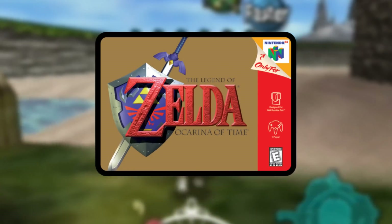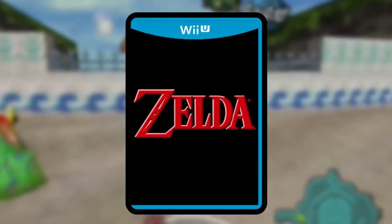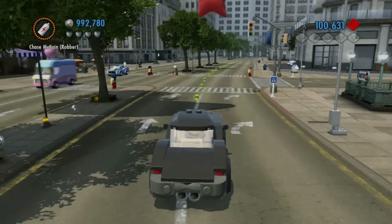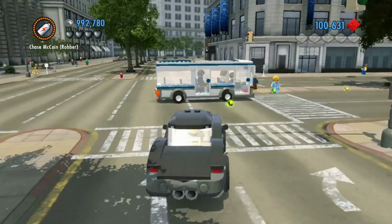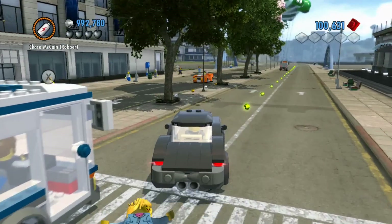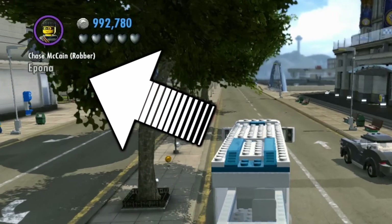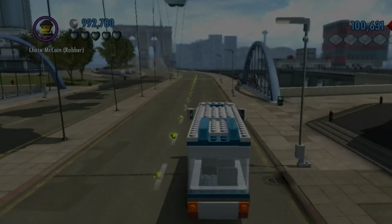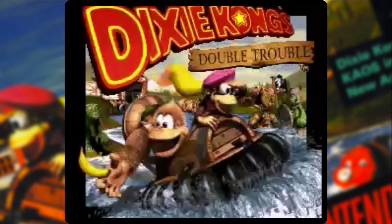Link over the years has paired up with his trusty steed Epona on many adventures, including Ocarina of Time, Majora's Mask, Twilight Princess, and perhaps one day in Zelda Wii U. During Lego City Undercover on the Wii U there are no horses by that name, but you could always hijack the city bus that has been named after our friend.